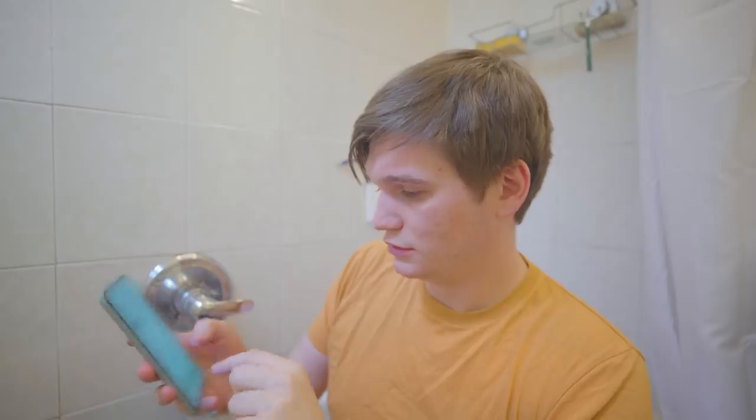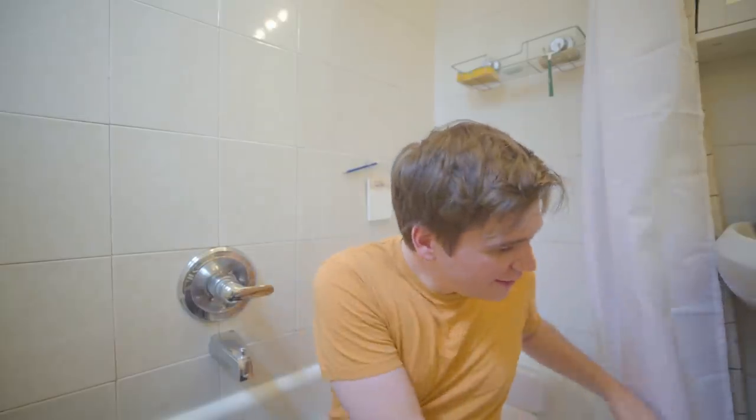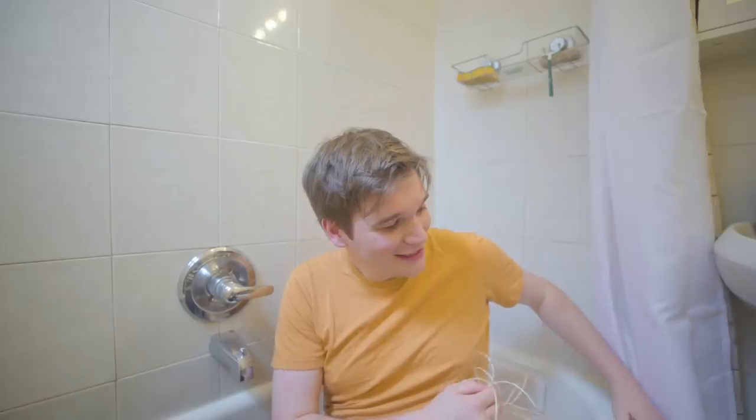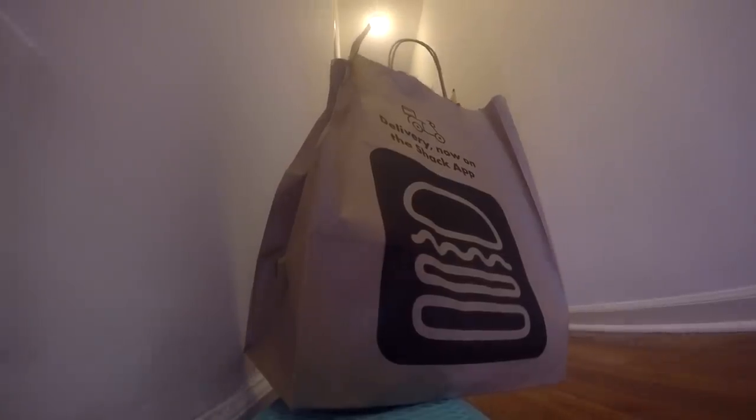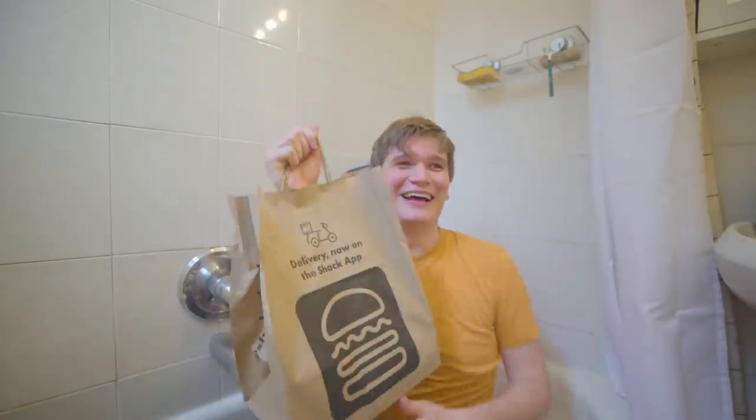Will is pretty busy in meetings today so I can't rely on him to bring me food. But I set up something really cool — I ordered from Shake Shack, it's only three blocks away. The guy just buzzed, I'm going to let him in. Lunch — delicious.